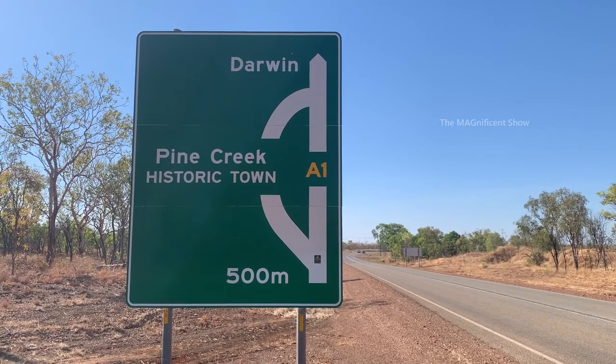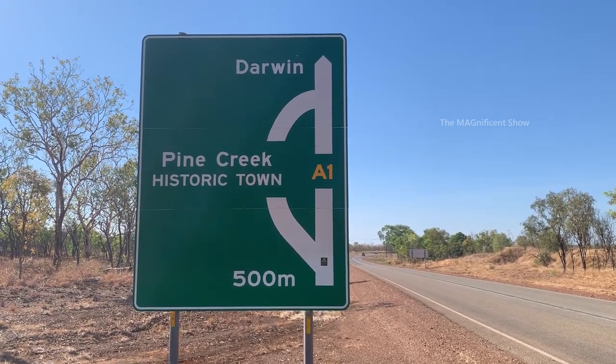It is nearly 40 degrees today in Pine Creek and when you look at me carefully you can see a few flies flying around me. You can experience this when you go out to remote Australia on a very hot day. I need to drive another 500 meters and we will be in Pine Creek town.